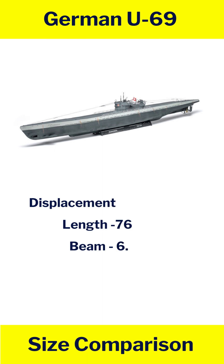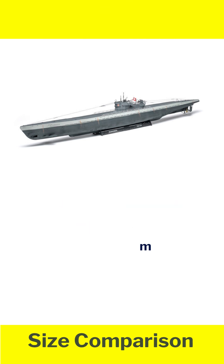German U-69: displacement 1,144 tons, length 76.7 m, beam 6.2 m.